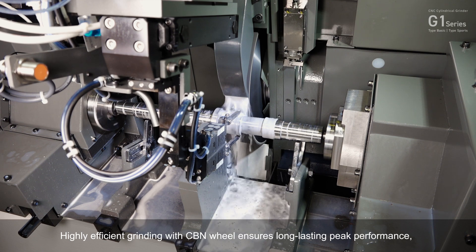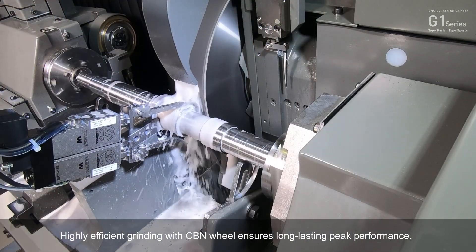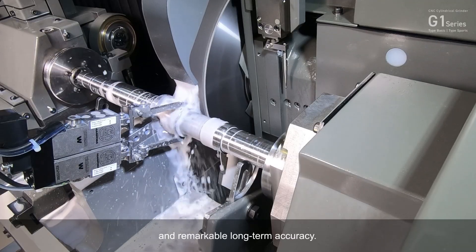Highly efficient grinding with CBN wheel ensures long-lasting peak performance and remarkable long-term accuracy.